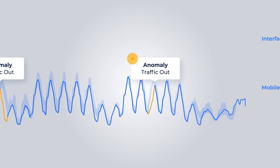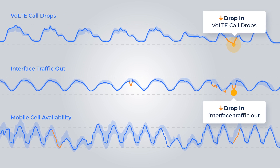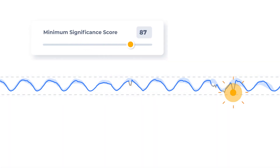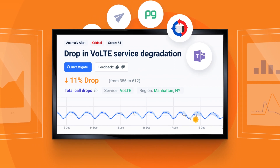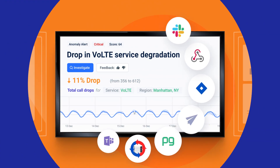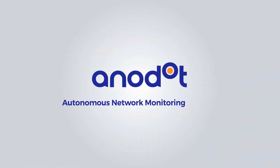It takes it several steps further, automatically grouping related anomalies and events across the network into one alert. Anodot scores each incident, filtering out the noise to push the most critical service-based alerts to your workflow so you can resolve issues long before they impact your customers. Anodot Autonomous Network Monitoring — realized.